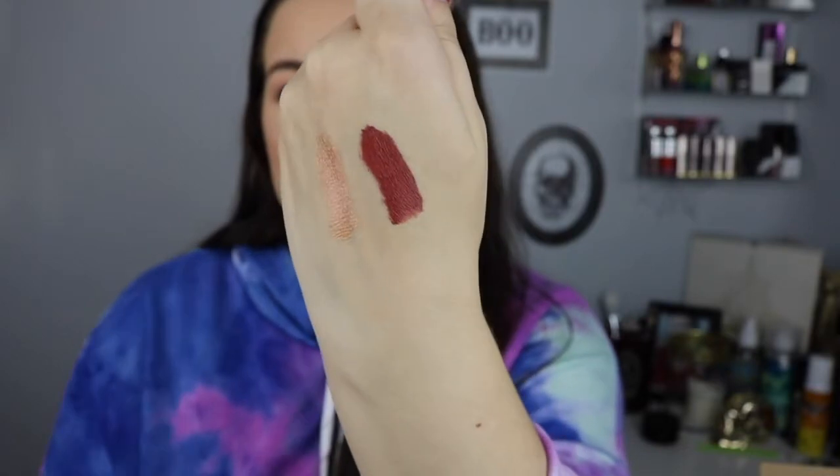This is totally going to be my color for winter. I would say it's like a red brick brown — that's what it looks like to me — and I cannot wait to try this. Last in the set is Misbehaving, and this is like a purple fuchsia berry color, more purple.